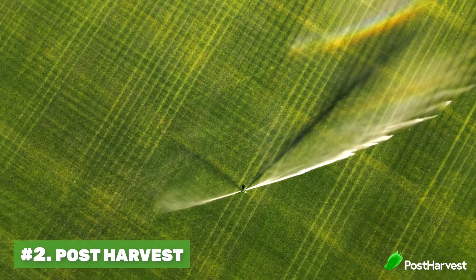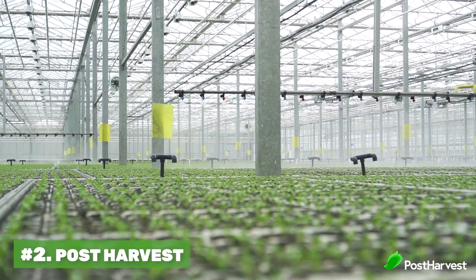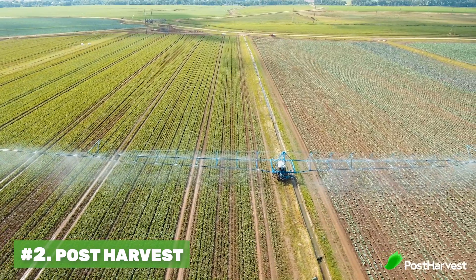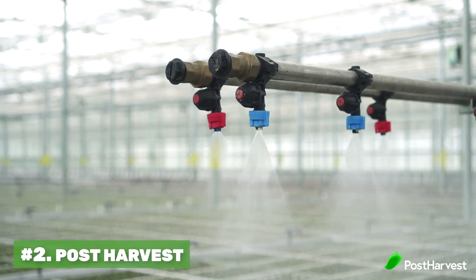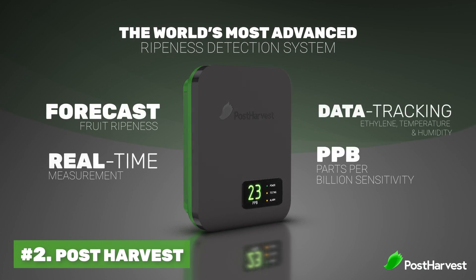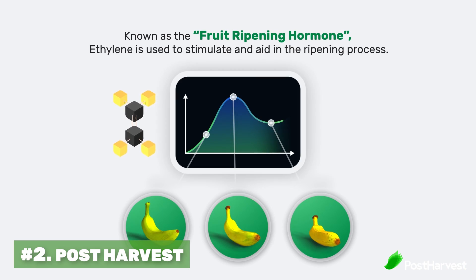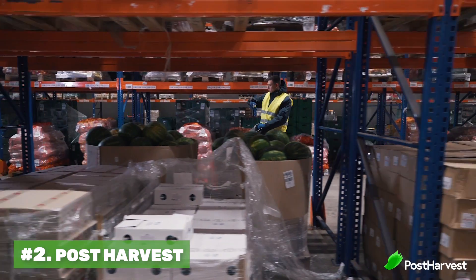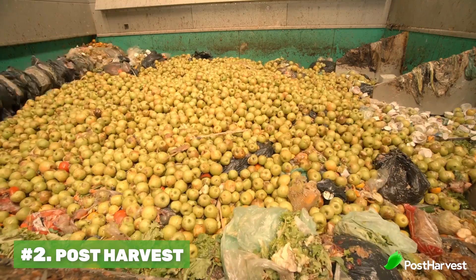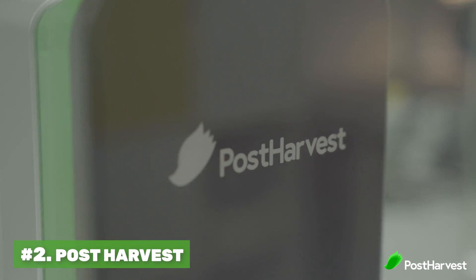Number two is Post Harvest. The largest use of water in the world is the agriculture sector, using a whopping 33 percent of the world's usable water. This is especially concerning when nearly half of all produce never reaches its destination due to over-ripening and rot. Post Harvest believes the way to reduce global water use is not by creating more water, but by wasting less. They've created a sensor that measures health and ripeness in storage and transport, weighing factors like ethylene, CO2, and others, to predict perfect fruit storage conditions. They believe this can reduce waste from 40 percent down to just 5 percent — saving 14 percent of the global water supply.